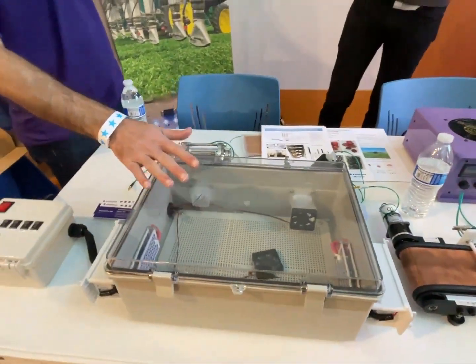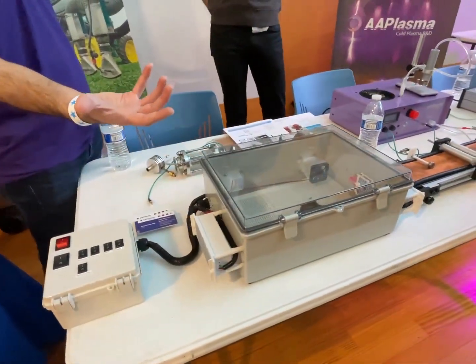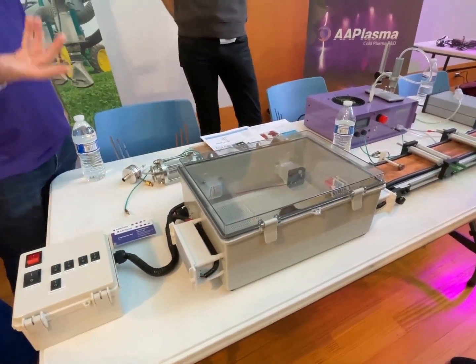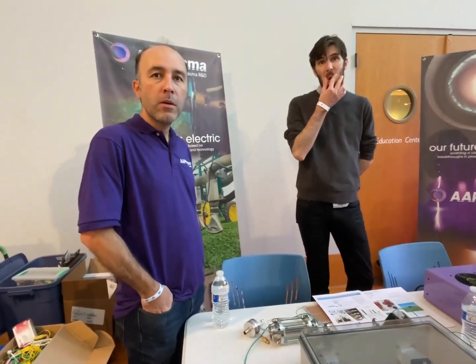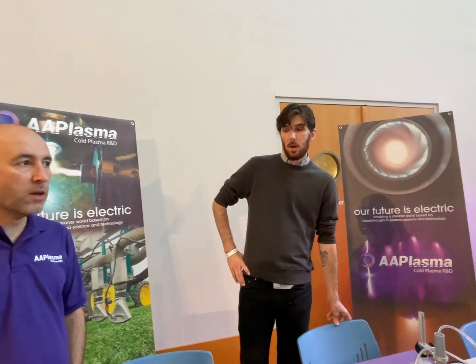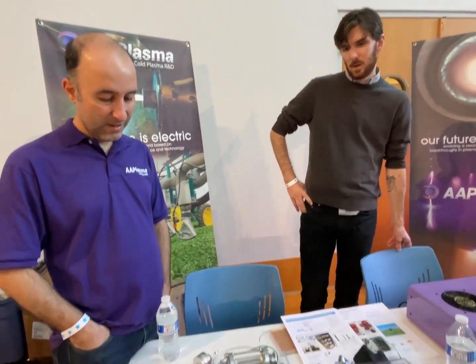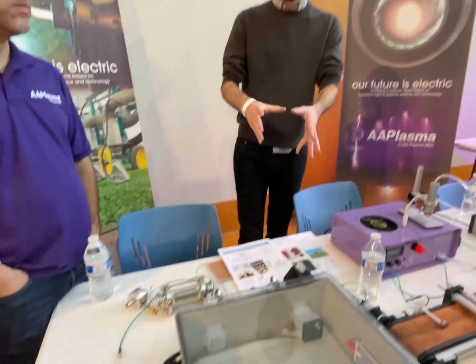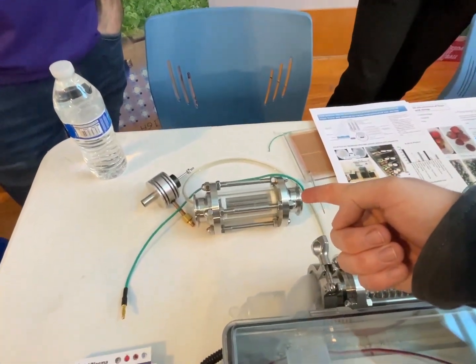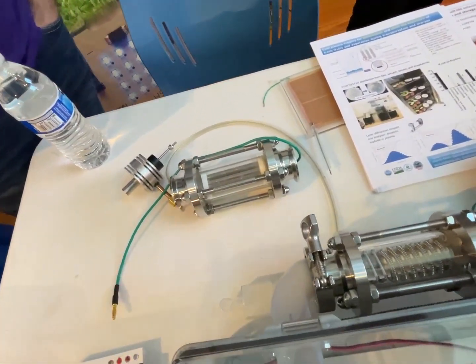This box that you are looking at — you put stuff in and turn it on. Does it have to be a vacuum? No, no, no — atmospheric. Does it require very high voltage? Yes. We recently open-sourced this one, so you can buy the box and play around with it. What are these chambers? This is not a chamber.